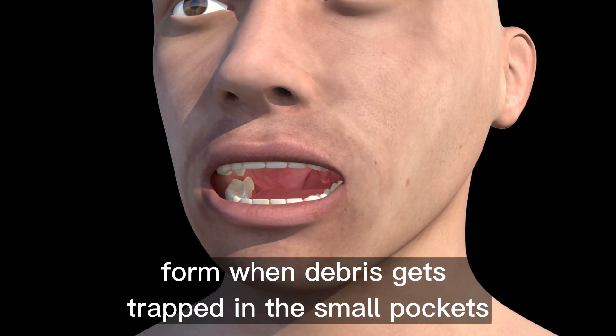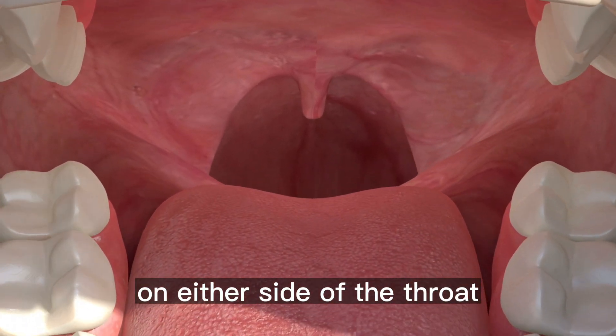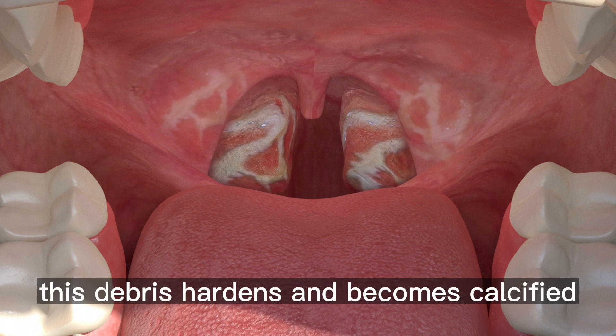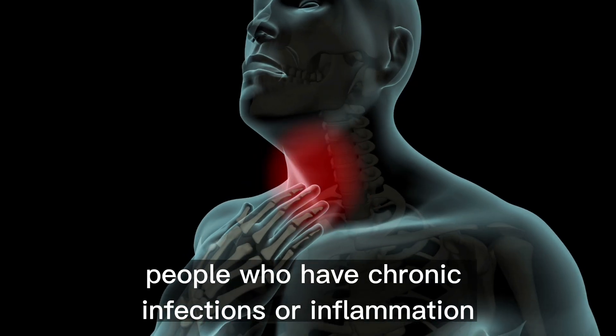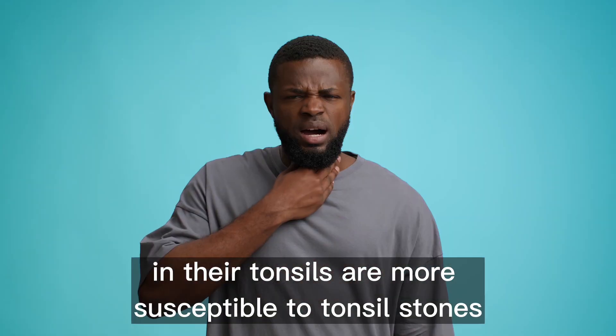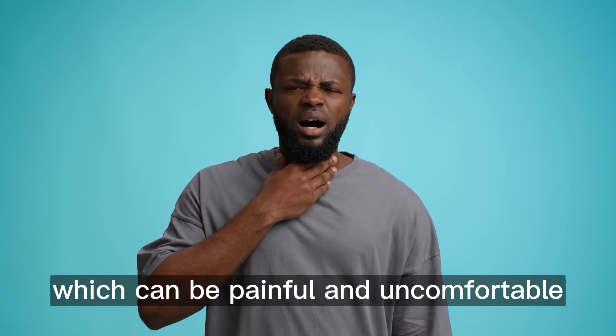Tonsil stones form when debris gets trapped in the small pockets on either side of the throat, and over time, this debris hardens and becomes calcified. People who have chronic infections or inflammation in their tonsils are more susceptible to tonsil stones, which can be painful and uncomfortable.